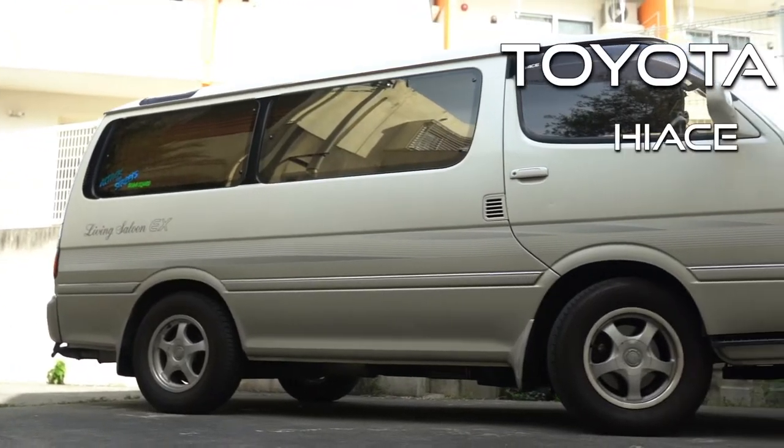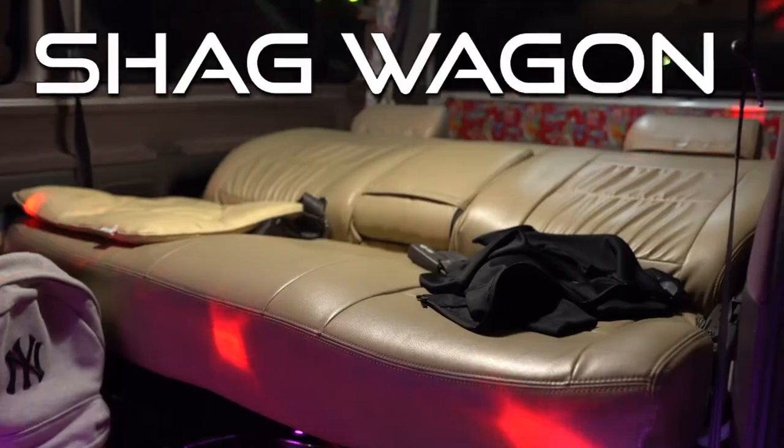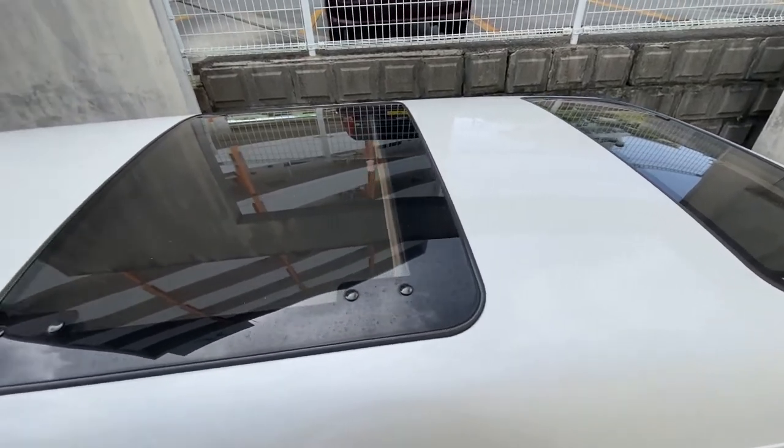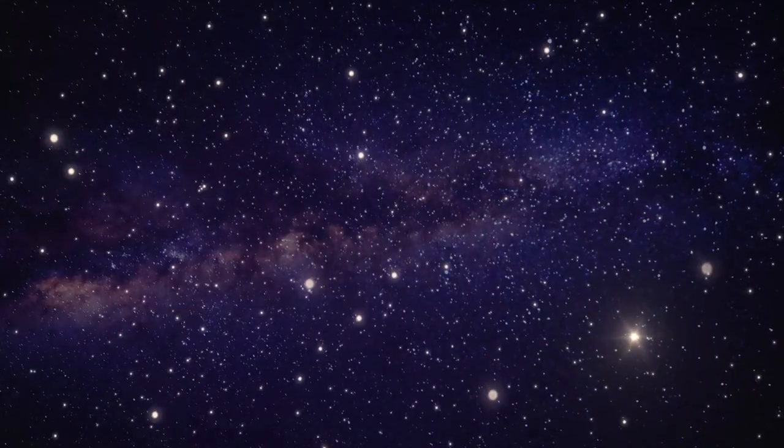This is a 1997 Toyota Hi-Ace Super Custom Living Saloon, or as I like to call it, the JDM Shag Wagon. This particular one has three moon roofs and a sunroof. I don't really know the difference between the two, and it doesn't matter because you can see the stars.